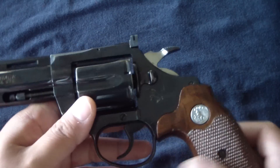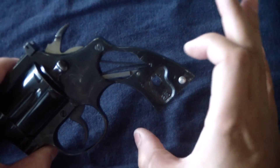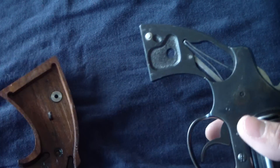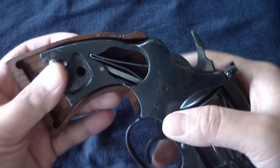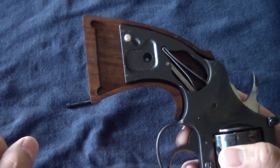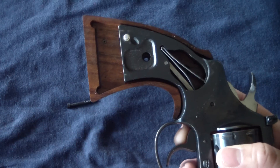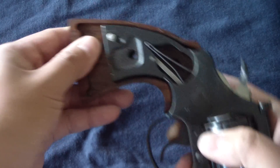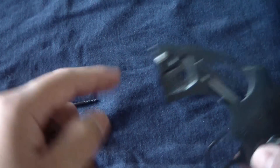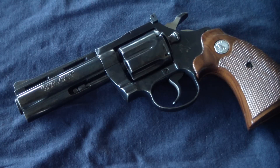I'll go ahead and take the grip off for you and show you the frame. Carefully removing the grips, you can see the actual frame is a little bit shorter. The grip almost has a false bottom — there's about an inch of extra space beyond the frame itself. The grips are very unique because they just kind of scribe out the entire inside. Pretty cool, huh? There's a little stud right here that mounts right into there.